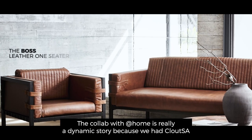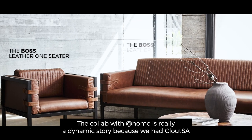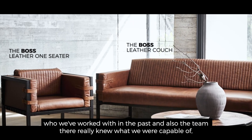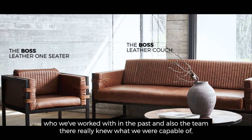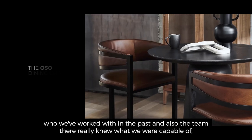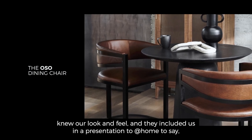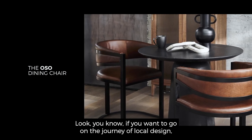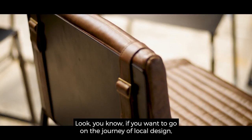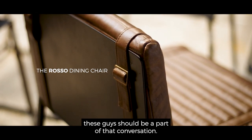The collab with at-home is really a dynamic story because we had Clout SA, who we've worked with in the past, and the team there really knew what we were capable of, knew our look and feel, and they included us in a presentation to at-home to say, look, if you want to go on the journey of local design, these guys should be a part of that conversation.